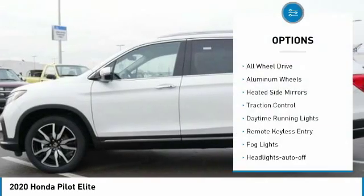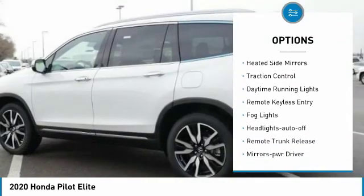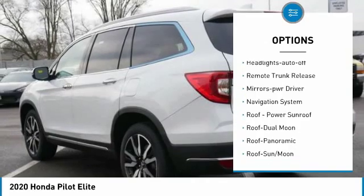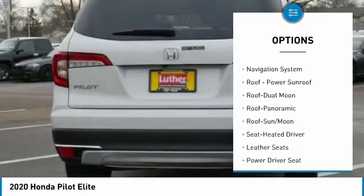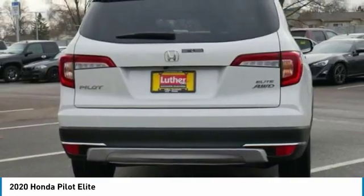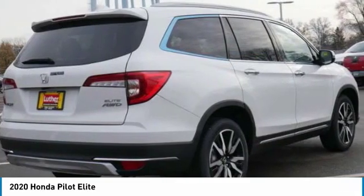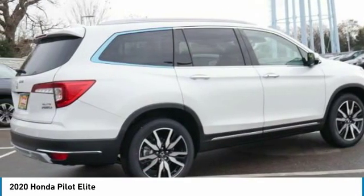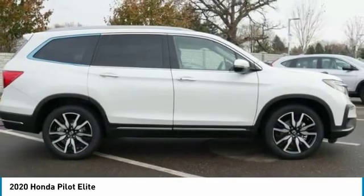Here are some of this vehicle's great options: all-wheel drive, aluminum wheels, heated side mirrors, traction control, daytime running lights, remote keyless entry, fog lights, headlights auto off, remote trunk release, mirror memory. Searching for a dependable vehicle that looks great too? You found it — so stop in today.